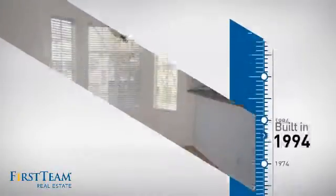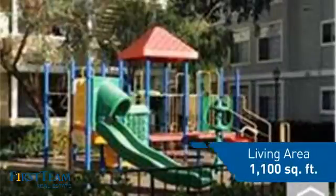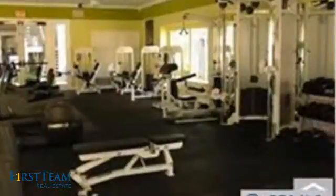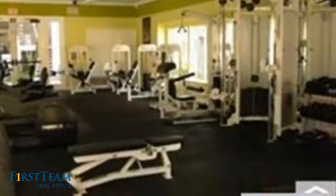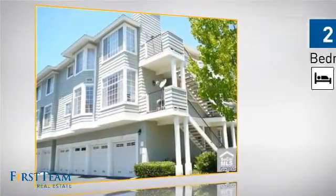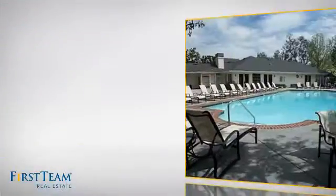This property was built in 1994 and features over 1,000 square feet of living space, giving you a spacious layout to play host or kick back and relax after a long day. Inside you'll find two bedrooms so you always have a private space to come home to, as well as two bathrooms.